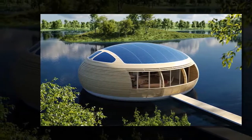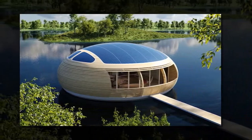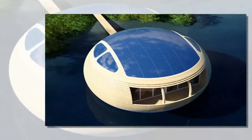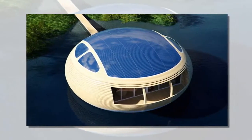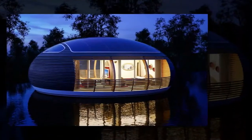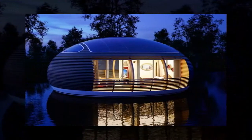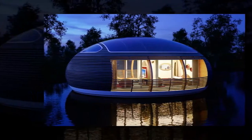If you prefer views of blue waters over grass lawns, you'll love the WaterNest 100, an adorable ecological floating habitat. Designed by architect Giancarlo Zima and developed by EcoFlow Life after years of research, this solar-powered floating house offers an attractive and low-impact way to live in harmony with nature. Made of recycled and sustainable materials, the unit is 98% recyclable and can be positioned in any large and calm body of water.